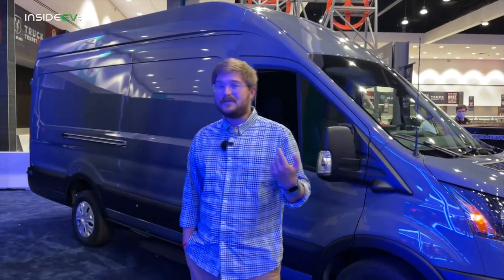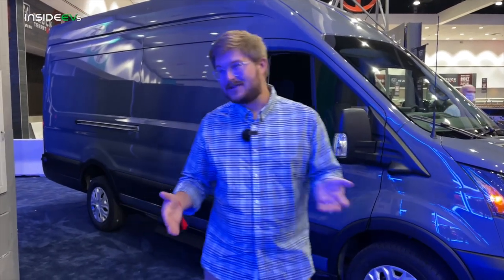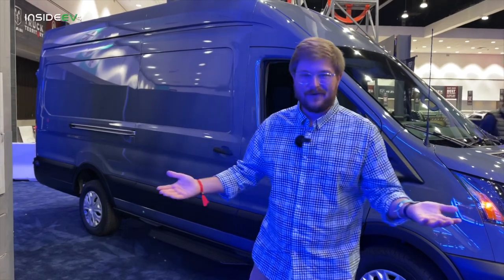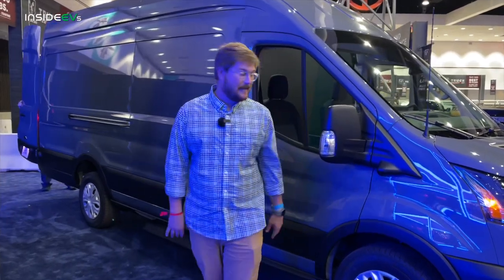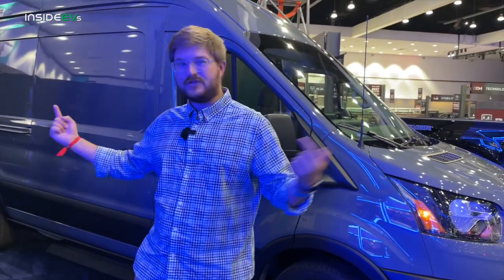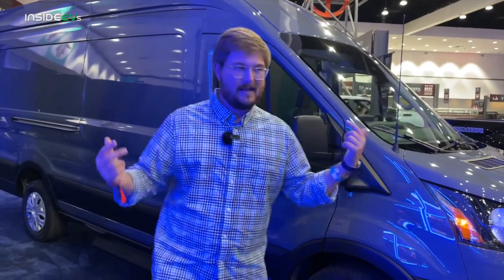I think Ford's doing what they did with the Mach-E, which is sort of under-promise and over-deliver later. Based on Ford's history, I think they'll hit and exceed all of the numbers they've mentioned so far — we've seen it time and time again. This particular one is the big configuration, but you can get three different roof heights and three different chassis lengths, so you can configure it however you want.